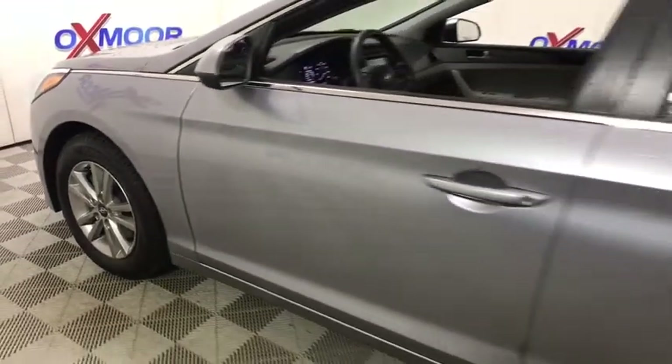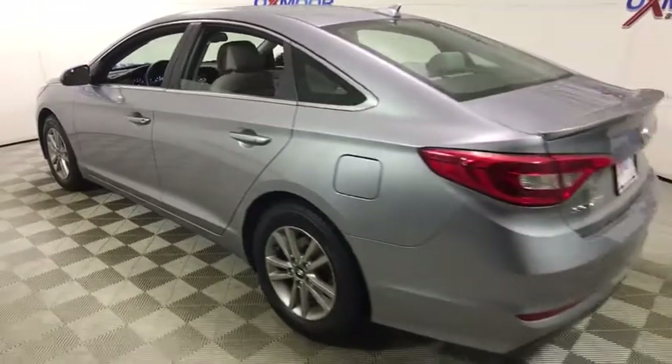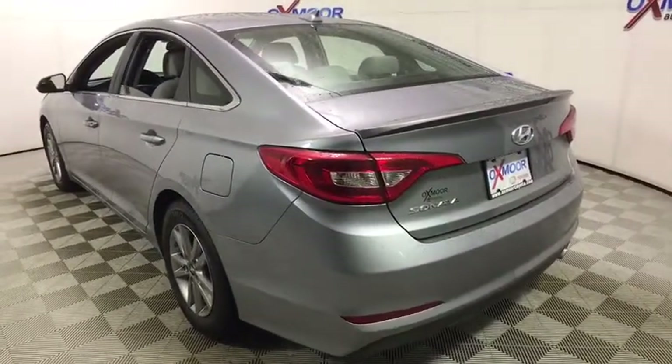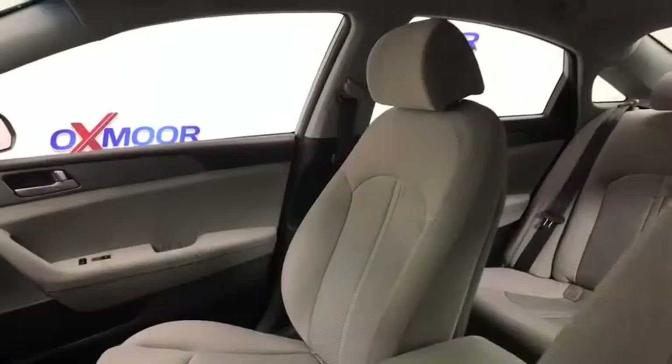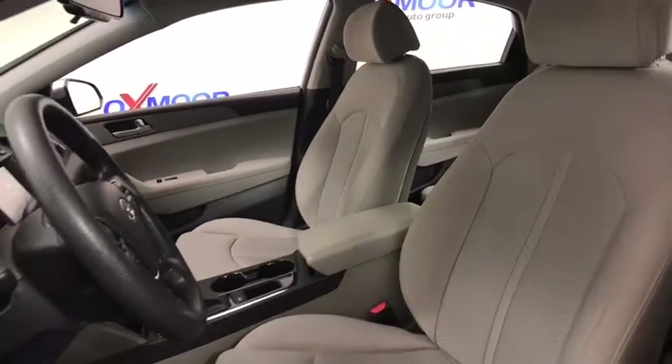The 2016 Hyundai Sonata. The Sonata has a long list of technologically advanced interior features and options that make driving safer, more convenient and much more fun. Don't forget the exterior corrosion protection — a 14-step roto dip system that provides unmatched protection for your Sonata.